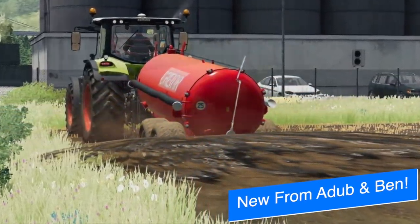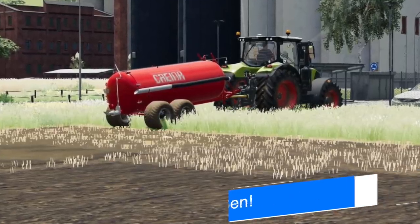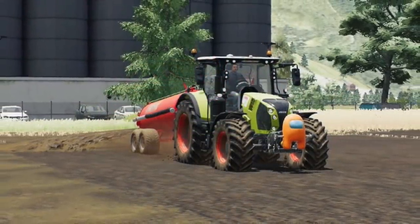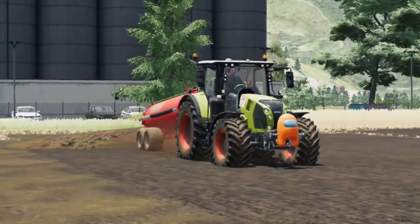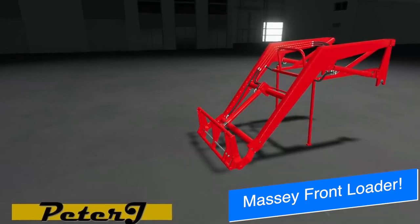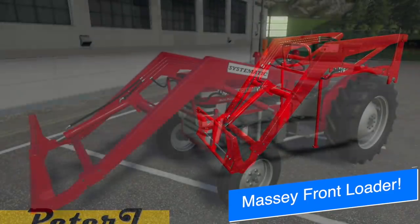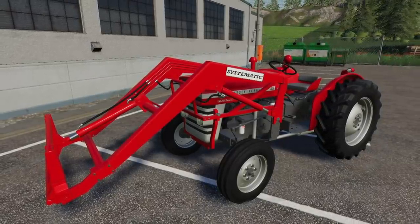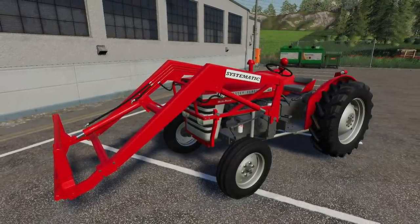Ada Modding shows off some new screenshots of their Karenia or Serenia slurry spreader. They say it's almost final — it's in its final stages right now. The only thing left to do is spec maps and testing. Peter J Modding teased a front loader, and as you probably could have guessed, this is going to be for the Massey Ferguson 135. This is the Systematic front loader. Very cool.